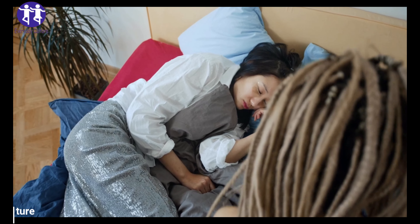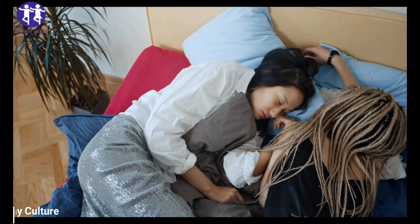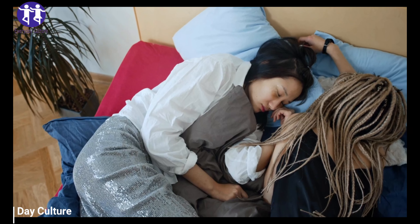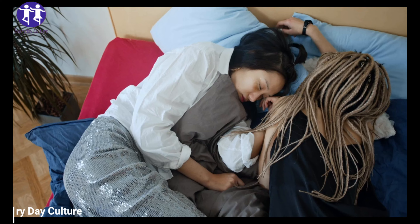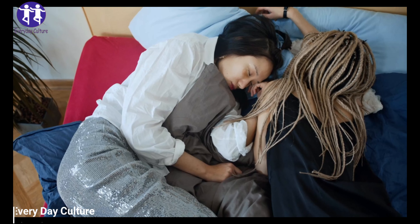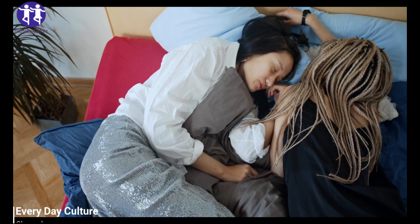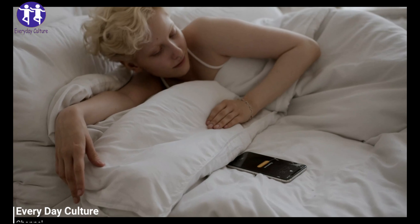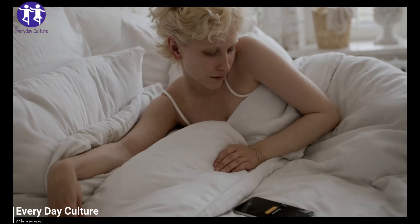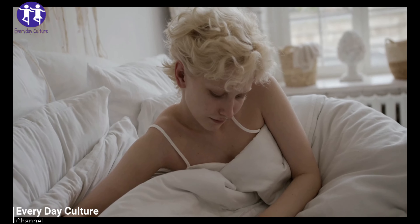However, there is a problem when you don't have a set time when you usually go to bed. It confuses the natural biological clock of your body, leaving it confused about when to trigger sleep. Therefore, varying sleep patterns will surely have a negative effect on the quality of your sleep. On the other hand, developing a routine sleep pattern helps your body adjust easily and prepare itself for a restful night's sleep every single day.